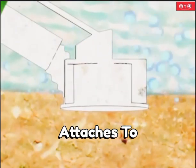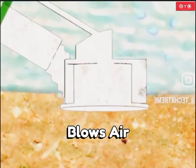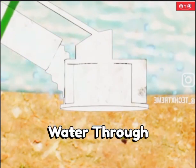When activated, it attaches to the seabed, and a compressor blows air into the diving bell, expelling the remaining water through pressure.